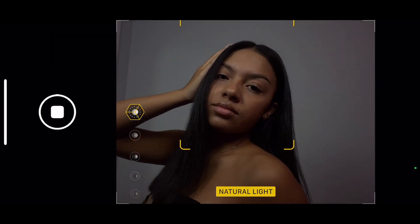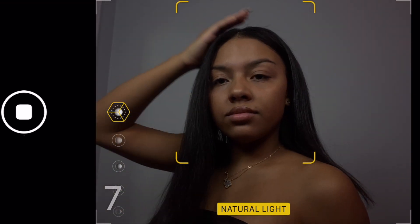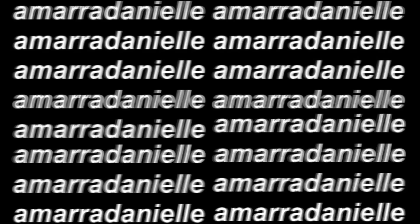Hey guys, welcome back to my channel. If you don't know me already, I'm AmeriDanielle and you should totally subscribe. In today's video, I'm going to be filming a 3-in-1 get ready with me. I've been seeing this trend go around for a while now on YouTube — it's basically a get ready with me in 3 parts. So I'm going to be showing my hair, makeup, and outfit.